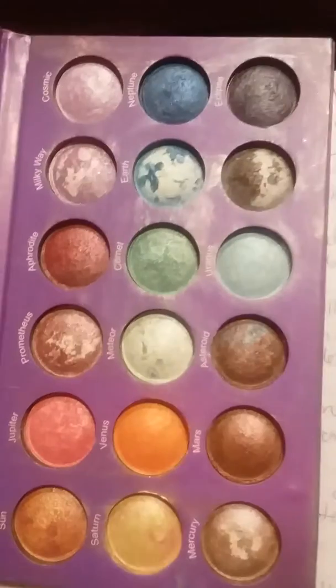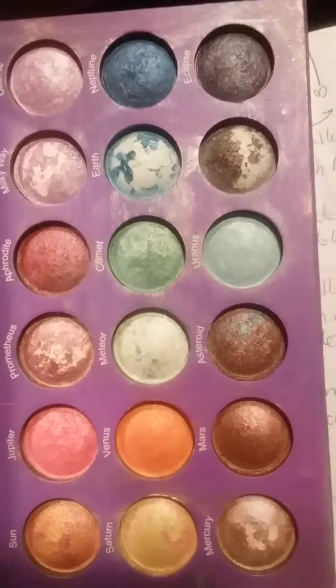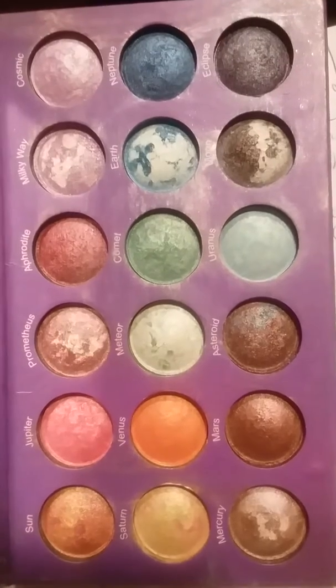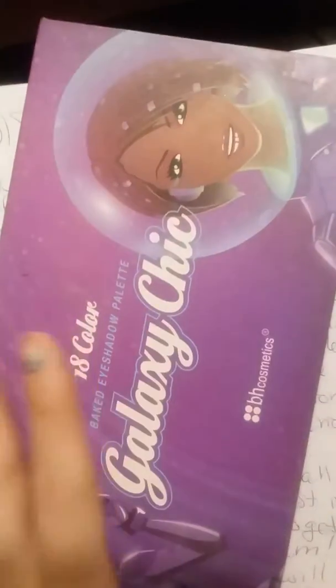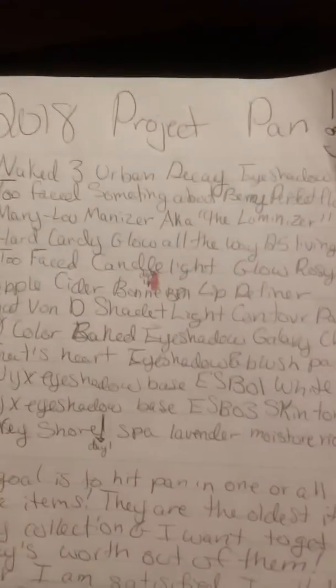The next thing on my list is the 18-color eyeshadow Galaxy Chic palette. This was actually one of my favorite palettes — I think that's why I stopped playing with the Urban Decay Naked 3 so much. I just want to get back into it. It has such cute names and cute colors, and this is the original packaging — they've reformulated or remade it since.